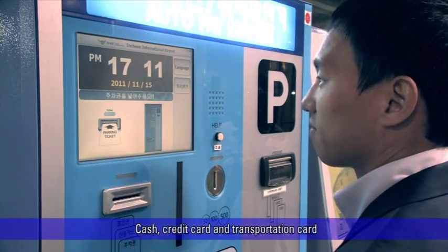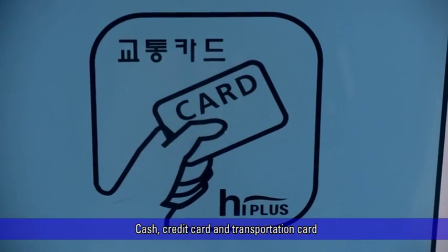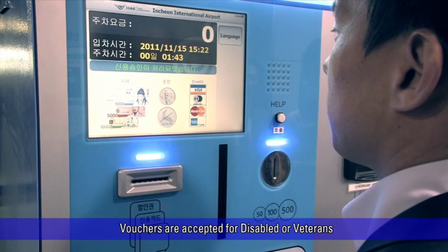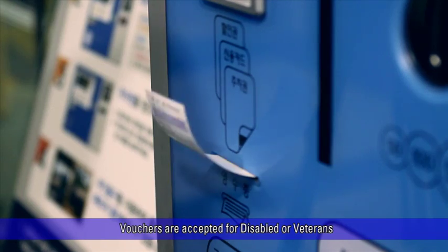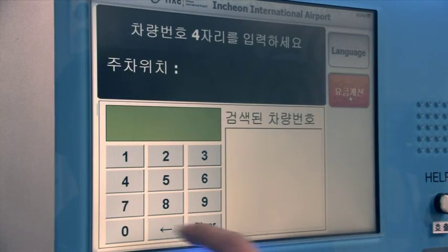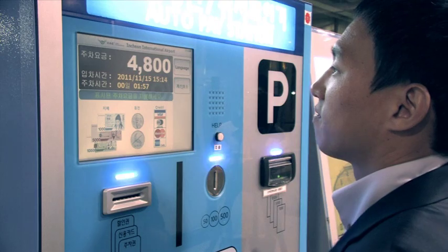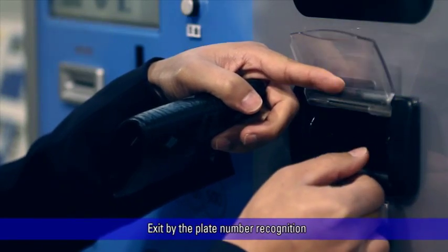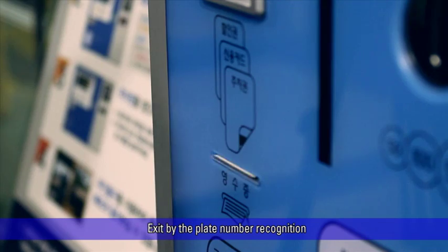Once the parking ticket is inserted, the parking fee is displayed on the screen. Cash, credit card, and transportation cards are accepted for payment, and vouchers are also accepted for discount. Disabled or veterans discount card holders are also accepted by remote processing. For LPR transactions processed without a parking ticket, once the customer inputs the plate number on the screen the fee is displayed. After payment, customers can exit the parking lot by plate number recognition at the exit gate without a parking ticket.